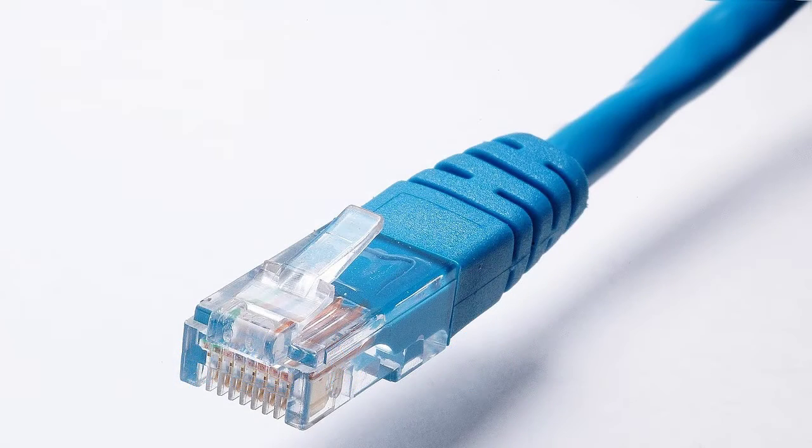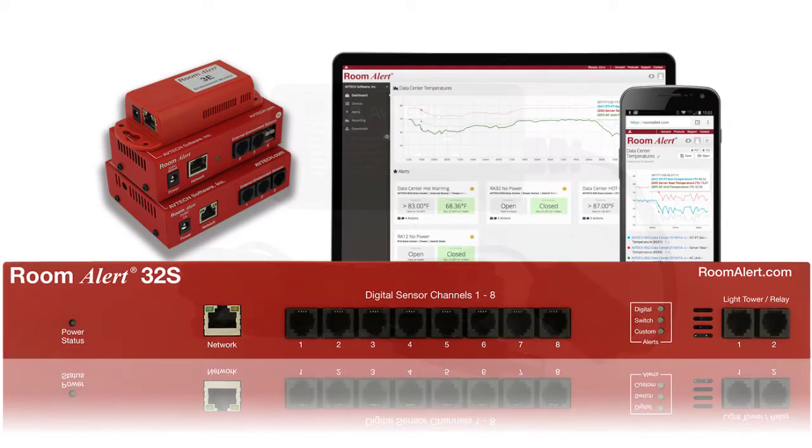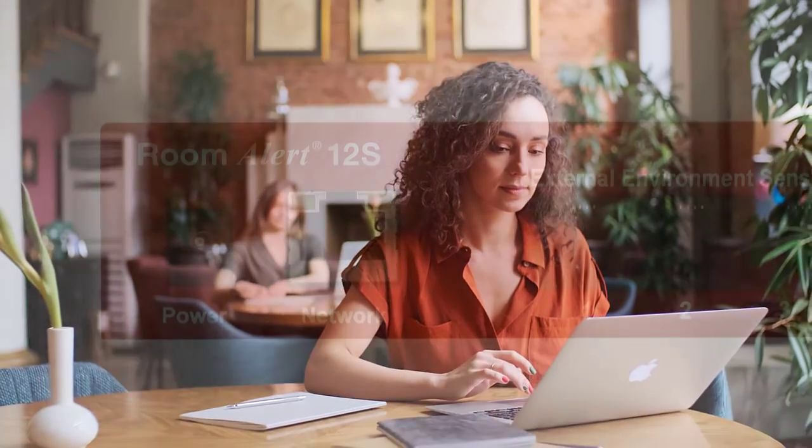The Room Alert 12S features Power over Ethernet, or it can be powered by the included power adapter. It also includes a built-in web server, our free-to-download management and monitoring software, online Room Alert account access, and you can also optionally use a third-party SNMP software package to monitor Room Alert across your network.